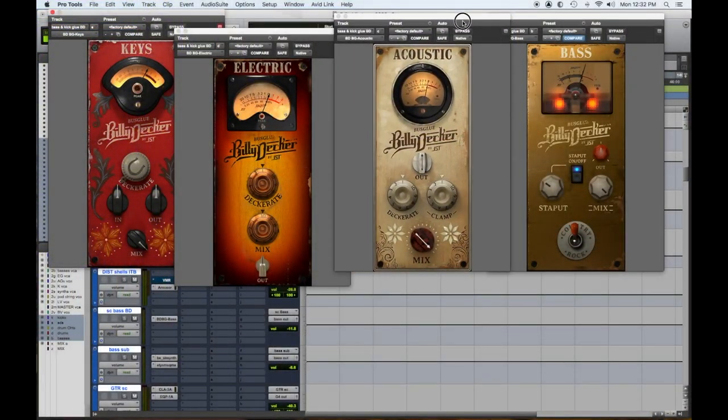Number two: the Billy Decker plugin bundle from JST plugins. These have a lot of character and offer a lot of bang for the buck. I regularly use the acoustic plugin on acoustic guitars and strings, the electric guitar one on electric guitars, and the keyboard plugin is fantastic. If my keyboard sounds are right but the guitar is burying them, I can just pop that on and it takes care of it. They're simple to use and JST has a lot of demonstration videos - I would highly recommend them.